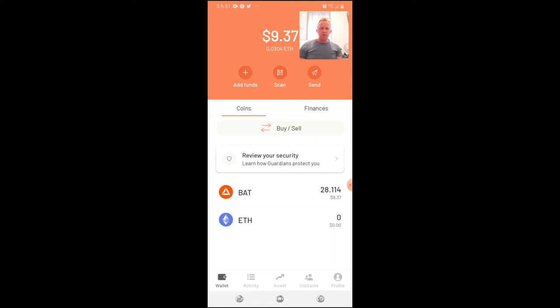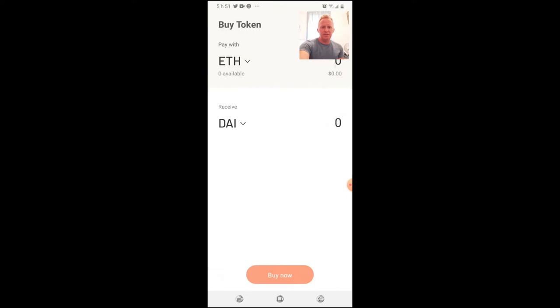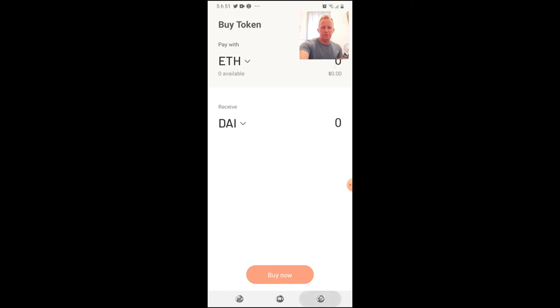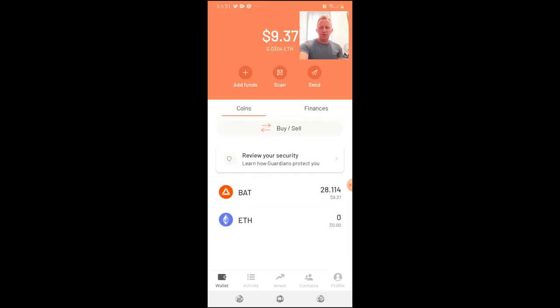When you install Argent onto your smartphone it's a typical wallet like anything else. There are a bunch out there right now. On the main interface you have add funds, send — typical for a wallet — and you have buy and sell. If you click buy and sell you can buy, receive, and trade or swap for another crypto.